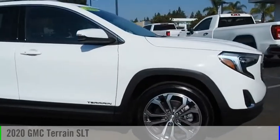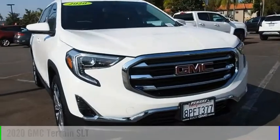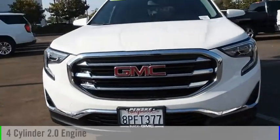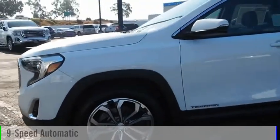Looking for the right vehicle? Check out the 2020 Terrain. This vehicle is powered by a front-wheel drive, four-cylinder, 2.0-liter engine, and comes with a nine-speed automatic transmission.